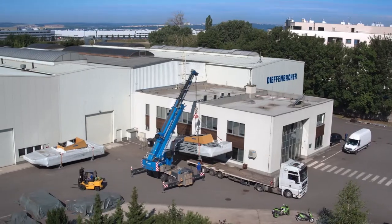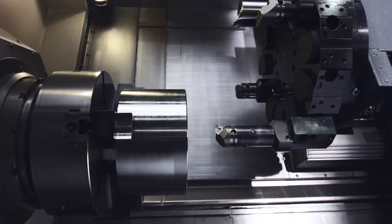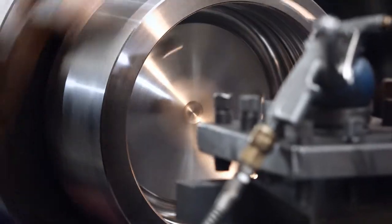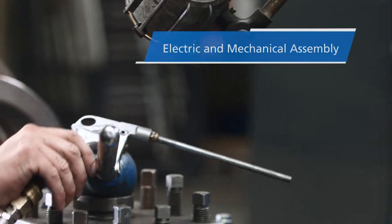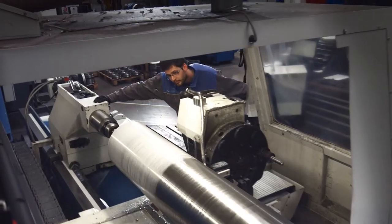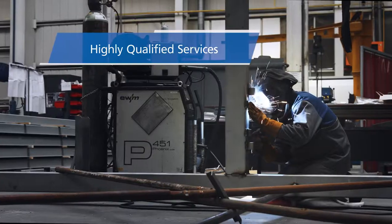Located in Brno, this production site specializes in the manufacturing of assembly and tents product groups. From its 4500 square meter manufacturing facility, Diefenbacher in Brno is equipped for complete fabrication as well as electrical and mechanical assembly. Diefenbacher Czech Republic supplies the Czech and Central European market with highly qualified services and maintenance for hydraulic presses.